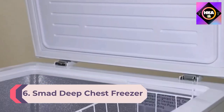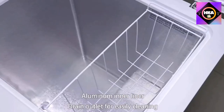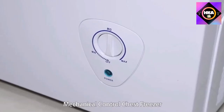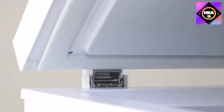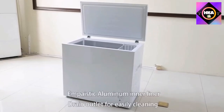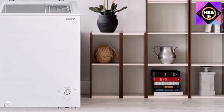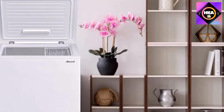Number 6: Smad Deep Chest Freezer 5 cubic feet, low noise, top open freezer with removable hanging basket, auto-hold door hinges, front drain, white. The 5 cubic foot capacity measures 25" L x 21.6" W x 33.5" H — enough for families of three to five persons. The foot is adjustable so you can place it on uneven surfaces. Cooling range is from -4°F to 6.8°F, easily changed via adjustable thermostat.